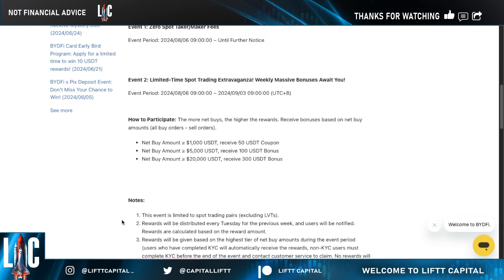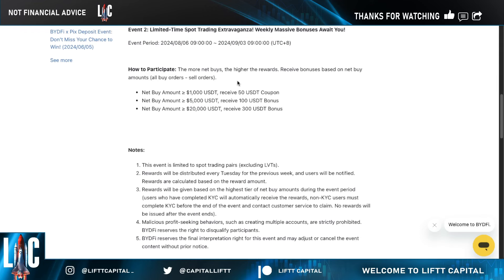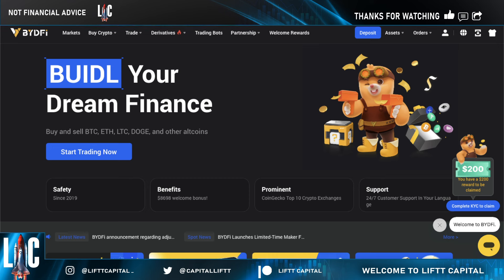I'll leave a link in the description for more details. When it comes down to it, if you invest up to a thousand dollars in USDC, BYD5 will give you fifty dollars back. Buy five thousand dollars worth of crypto and they'll give you a hundred dollars back; twenty thousand gets you three hundred dollars back. I've never heard of any exchange that does that.